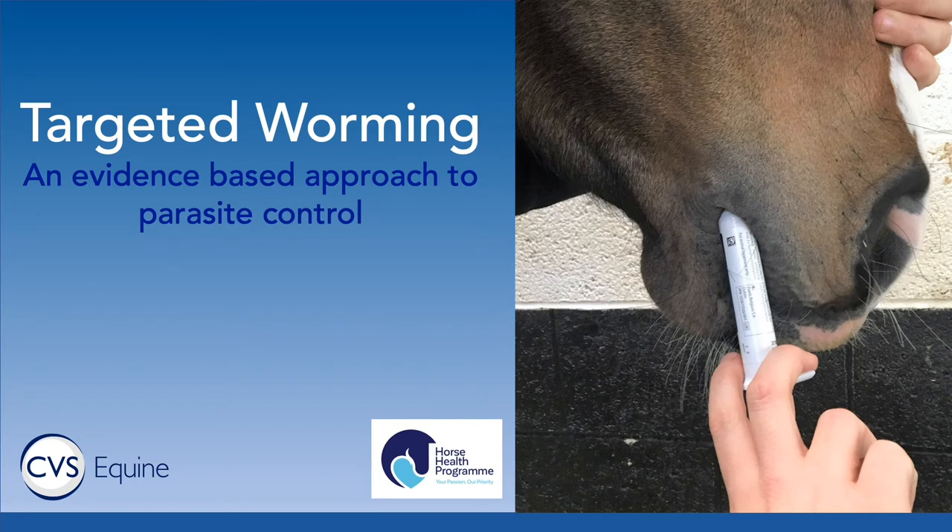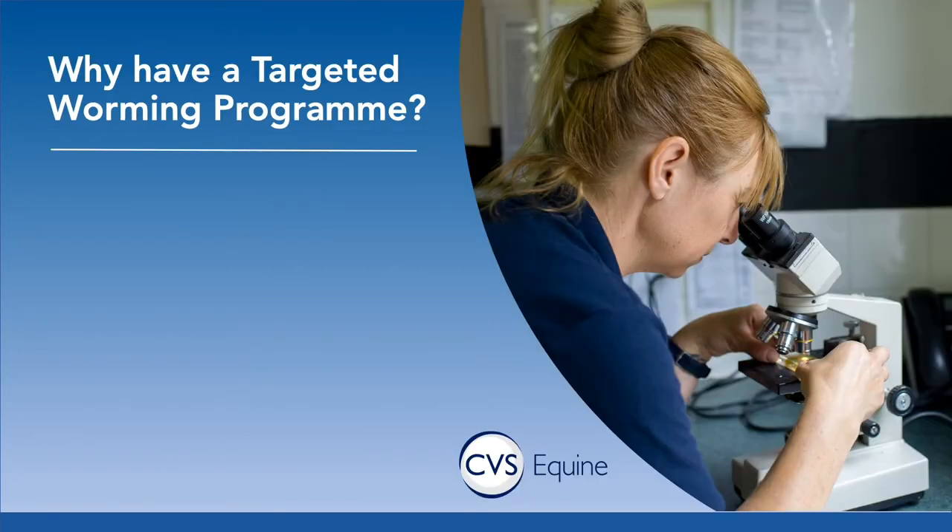Hello everyone and thanks for joining us for this short presentation that discusses targeted worming, which is an approach that we're now recommending that will maximise the efficacy of the wormers you use and also preserving the health of your horse. The first question is why should we bother with using a targeted worming program, and in fact what is a targeted worming program?